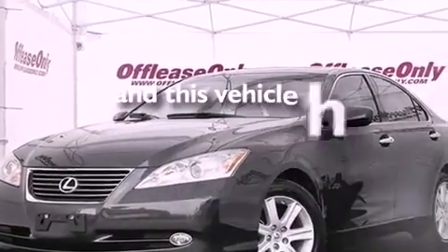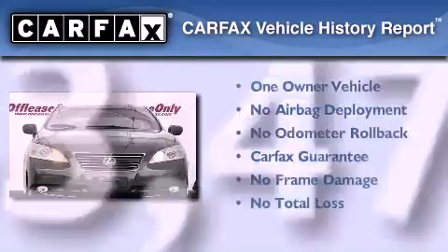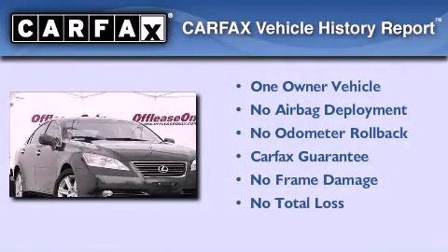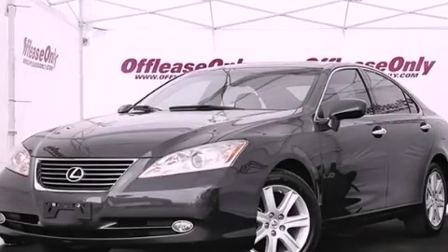This vehicle has less than 44,000 miles. This Lexus has had only one owner and it qualifies for the Carfax buyback guarantee. We invite you to contact us today to learn more about this vehicle.